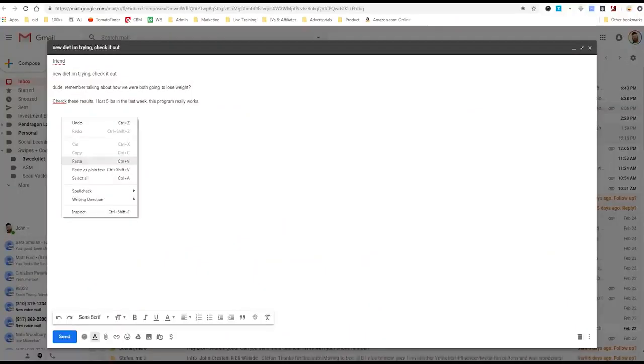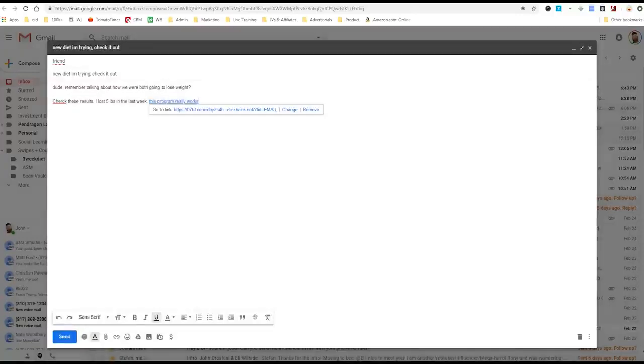Don't say anything that doesn't fully make sense — in this case, I didn't actually lose five pounds. But the point being, if I were to send this email, I could post my link there, or I could highlight text and click the link button and put my link in right there. I could say, 'Check these results — some other people lost five pounds in the last week, this program really works.' That is a way you could get your link out there and people will open it and click on that link. That is a very simple way of getting your link out there and giving people a chance to buy it.